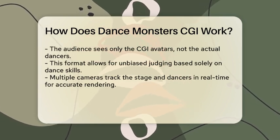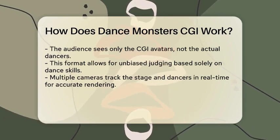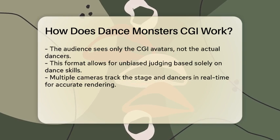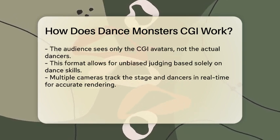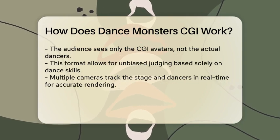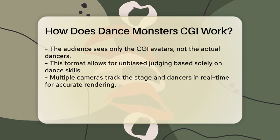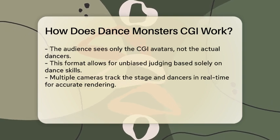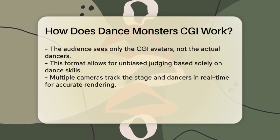When the dancers perform, they are in a soundstage or mo-cap studio, but they are not visible to the audience. Instead, the audience and judges see only the CGI avatars dancing on stage. This setup allows the dancers to be judged solely on their dancing skills, without any bias based on their appearance or background.